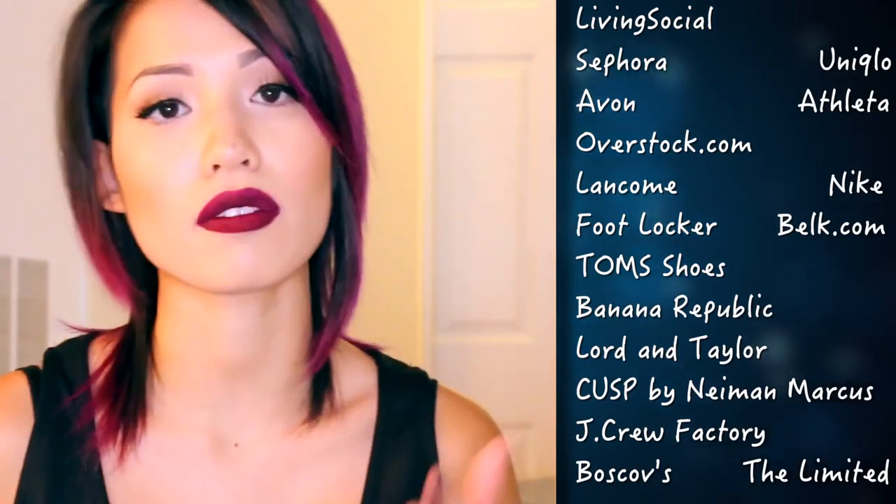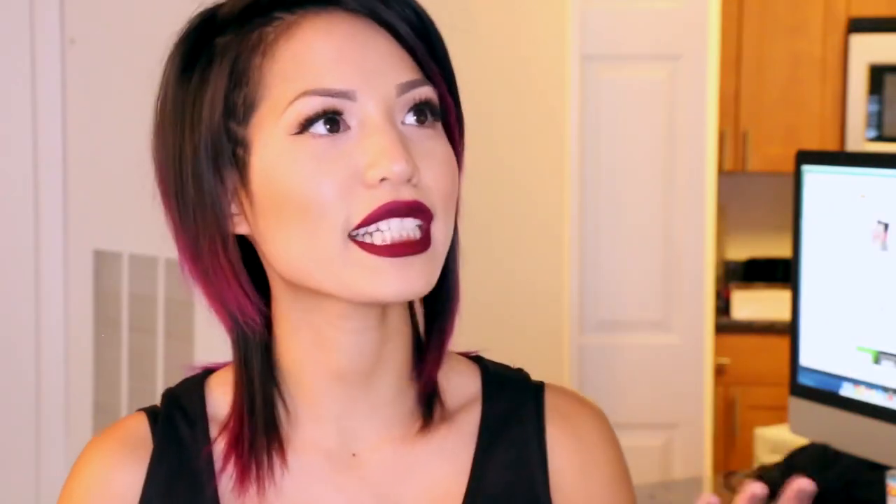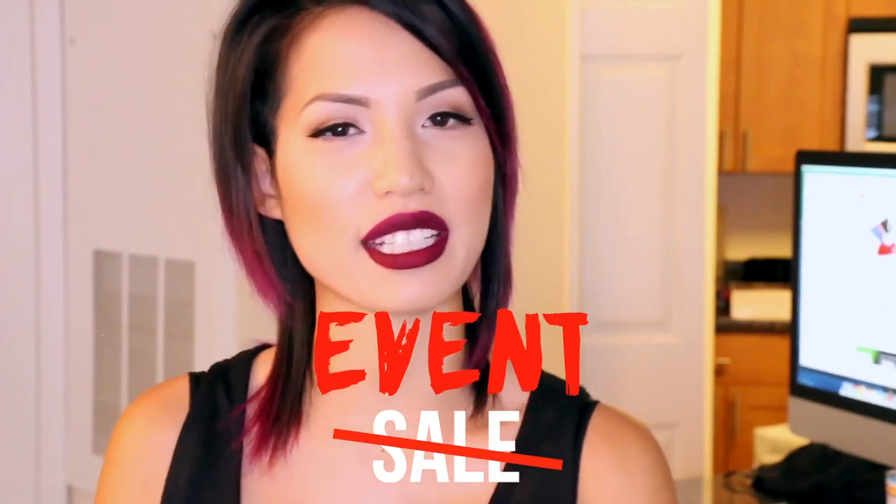A lot of people who saw clips in my vlogs were asking where my bed and desk were from — this is the time to get those pieces because of the cash back promotion. I have a link down below because I am working together with Ebates on this video, but I did purchase everything shown here myself. It just so happens that I wanted to tell you guys about the promotion too. Sephora is also having a 20% off coupon this week, so if you double that with the cash back, you're winning.